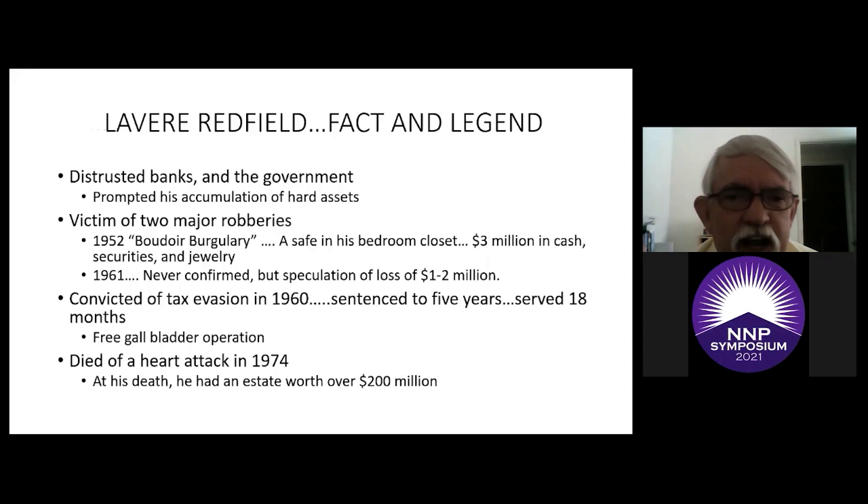Redfield distrusted banks, hated the government, and hated income tax. He had to deal with banks quite a bit because of his land investments, and that plays a part in how he gathered his dollars. His hoarding was known reasonably well. He was the victim of two major robberies in 1952 — called the boudoir burglary because it involved a safe in his bedroom closet. They took about three million dollars in cash, stock and bond certificates, as well as some jewelry. Oddly enough, they got most of that back.